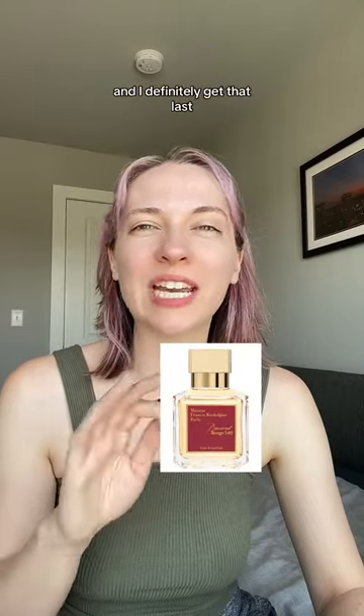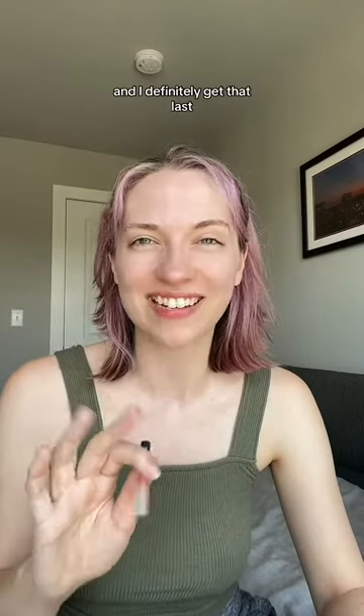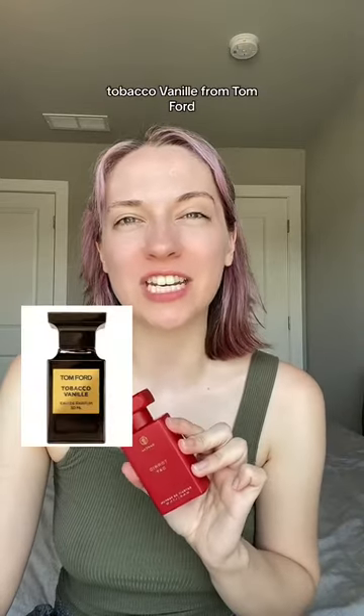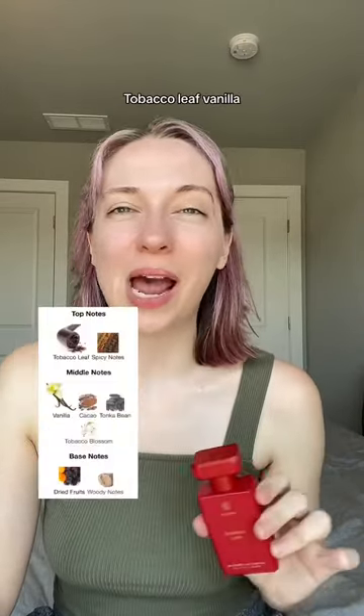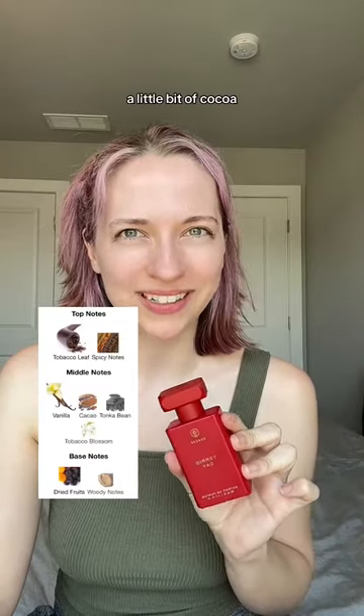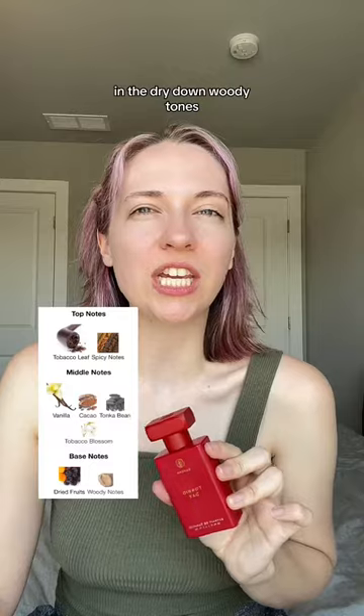Swevin is inspired by Baccarat Rouge 540, and I definitely get that. Last we have Torrid Day. This is inspired by Tobacco Vanille from Tom Ford — tobacco leaf, vanilla, a little bit of cocoa. In the dry down, woody tones.